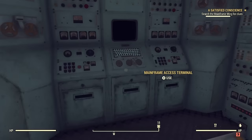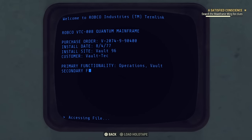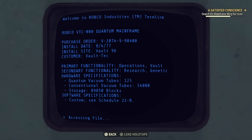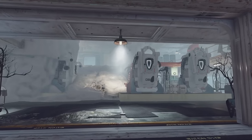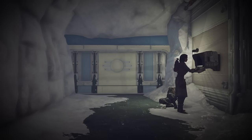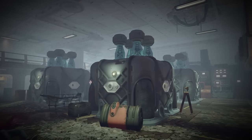We learn from the mainframe terminal that the vault's construction finished in August 2077, and to the public was advertised as an ARC for the Atomic Age — one of the largest cryogenic storage facilities in the world, with approximately 10,000 animals preserved within it. However, despite its size, only five human residents would be granted respite from the Armageddon, and these five were specially picked for their roles.